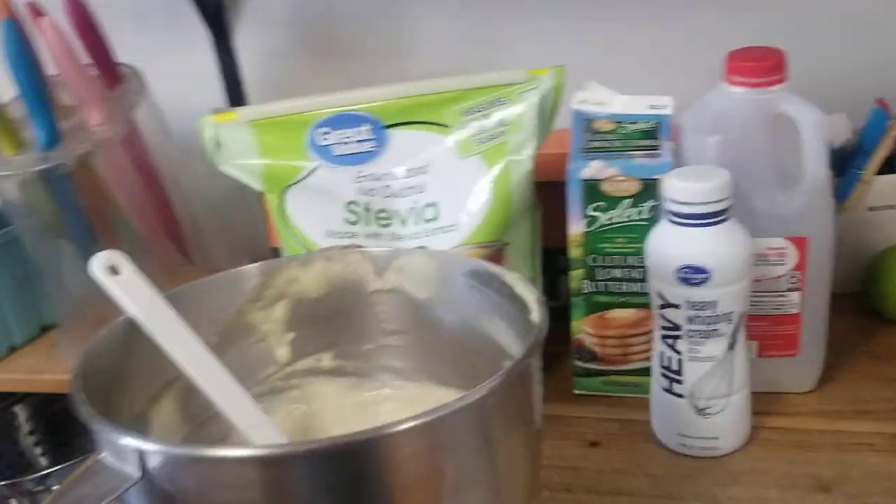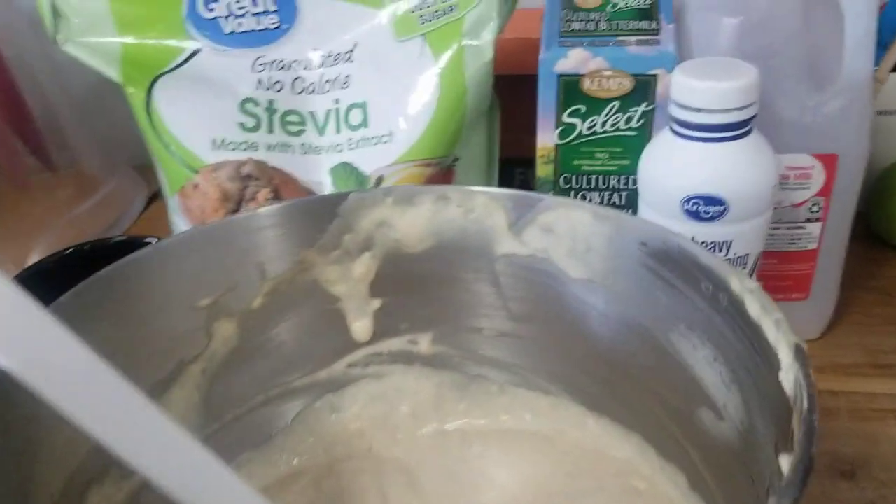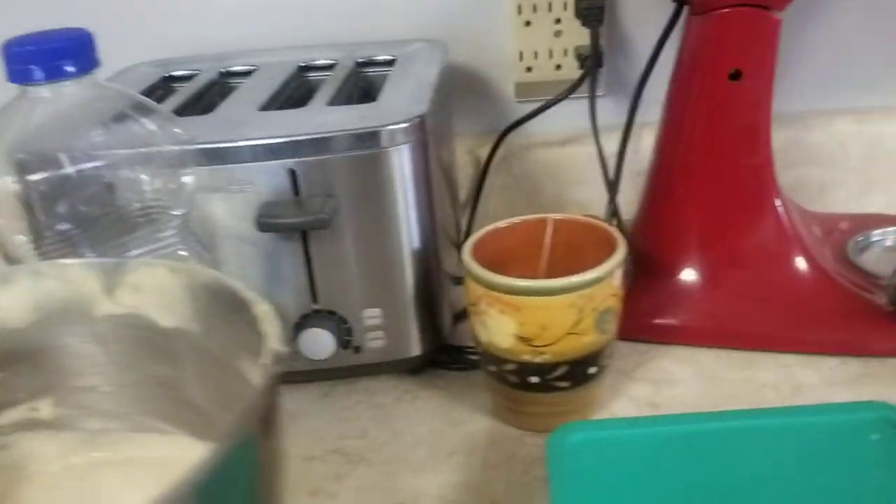These were not expired yet — just getting close. Look at how much batter that made. So that used all that up. We almost ate all the brownies out of the freezer yesterday — those were so good, even frozen.